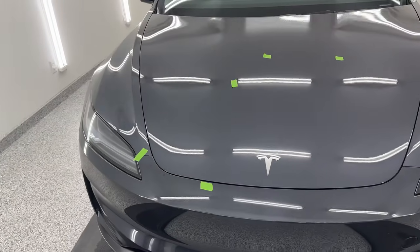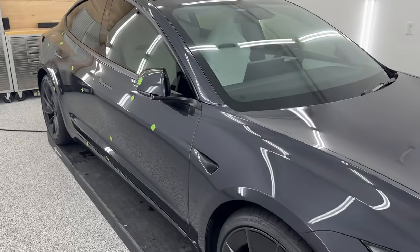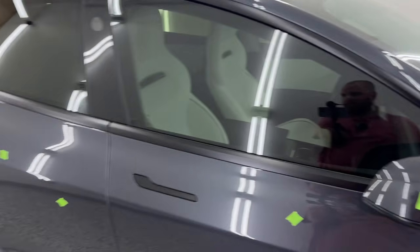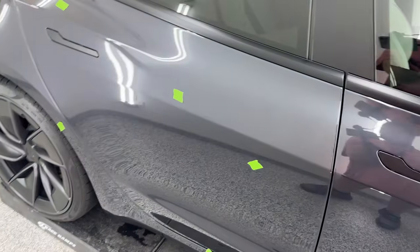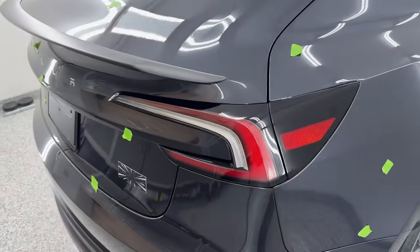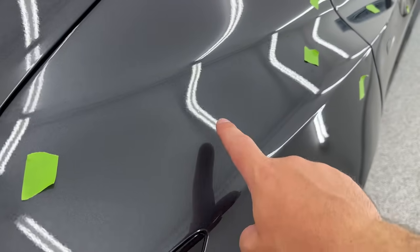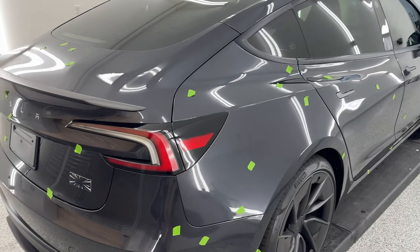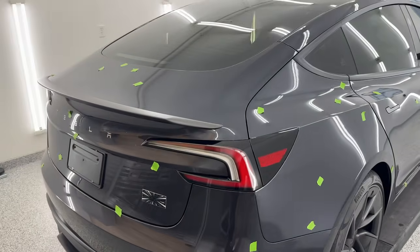Every single one of these is some sort of dust nib, sanding mark, or scratch that I've seen on this Model 3 Performance. It is pretty surprising, to say the least. What I want you to notice is the concentration mostly on the upper part of the vehicle — of course, where does dust come from? It falls. Getting it down on the sides is a little trickier, but that's not to say there aren't a lot of issues there. I can genuinely just look over this car and keep finding more and more. But I think this paints a good picture of how many small little imperfections are actually on this brand new car.